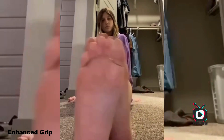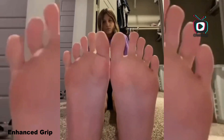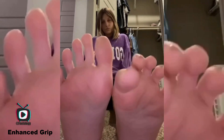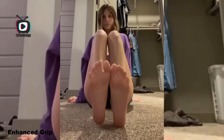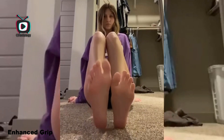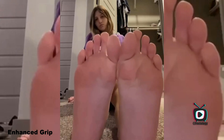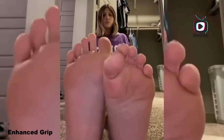Long toes also provide an enhanced grip, which can be particularly advantageous for activities that require climbing or grasping, such as rock climbing or certain sports. The additional length allows for better control and grip on various surfaces, giving individuals an edge in both athletic pursuits and everyday tasks. For instance, rock climbers with longer toes may find it easier to secure footholds on challenging routes, allowing for more efficient climbing.